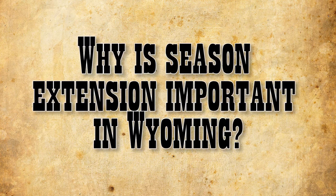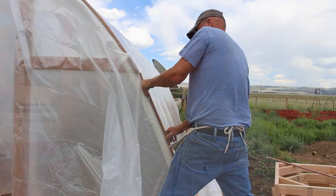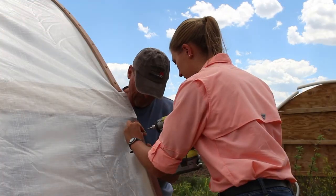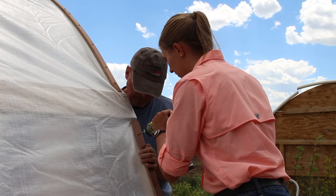This is a hoop house and it's a very simple, inexpensive method of season extension. The reason for season extension is that we have such varied climates in Wyoming. We can go two miles away from each other and what I can grow and what you can grow are maybe two different things, especially with the more sensitive crops like tomatoes and cucumbers, your greens, and some of the herbs.